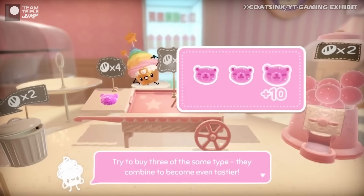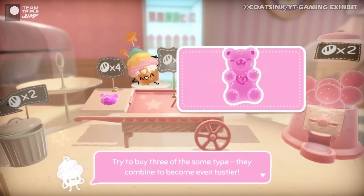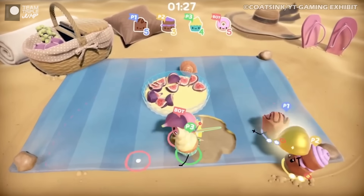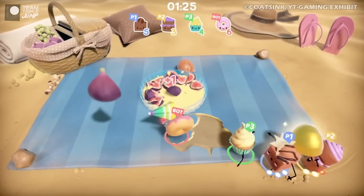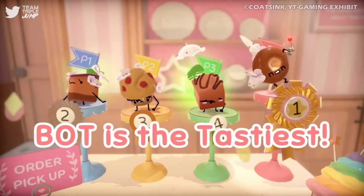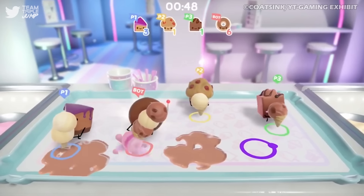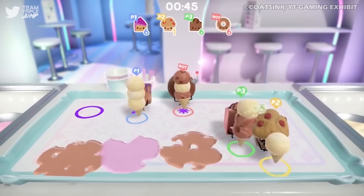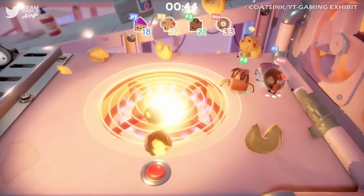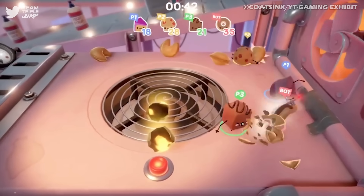Buying three of the same type of item will cause it to grow into a larger version of itself and earn the player more points, and the cake with the most points at the end of the gauntlet will win the game and be taken away to, presumably, be eaten off screen as their reward. Though there isn't as much variety to be found as in other games in the same genre, there's still a fun time to be had, beating the sprinkles out of your mates.